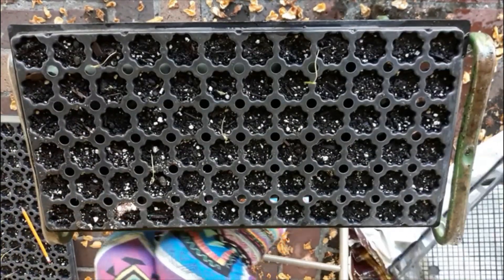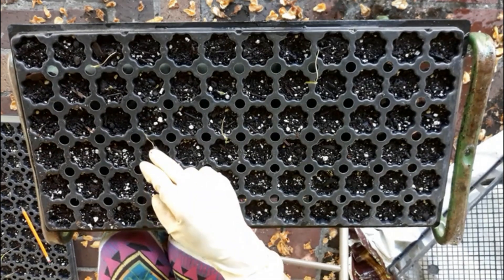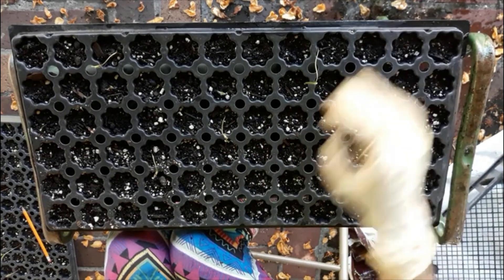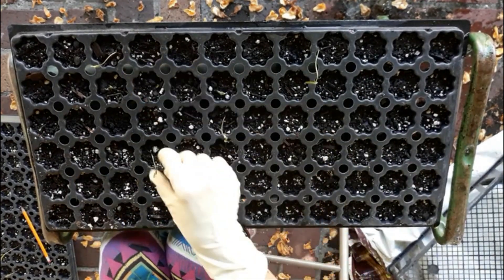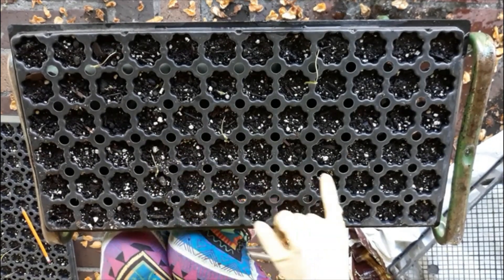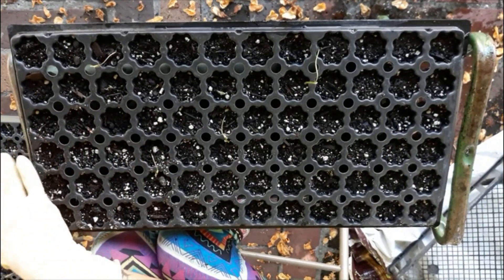Oh my, look at that. So this is the dark treatment. Our cosmos seeds are on this side and our basil seeds are on this side, and we can already see just visually from the top — well, this is definitely cosmos that ended up in the basil side — but there really is not a lot happening here. So these seeds both probably need some light to germinate.